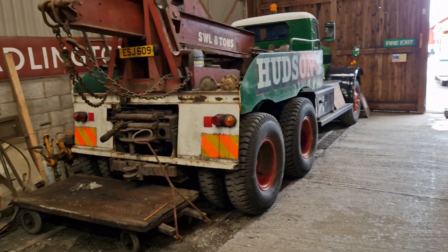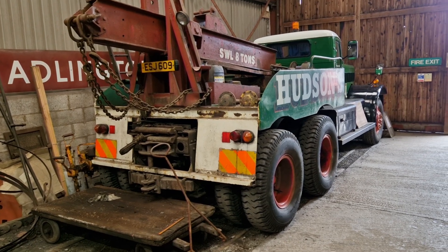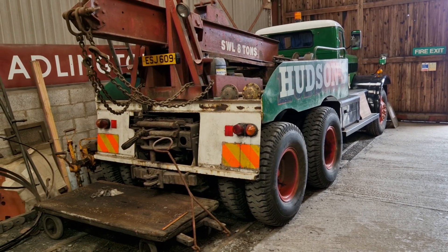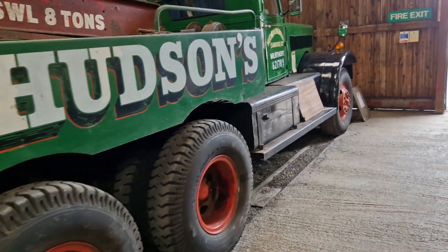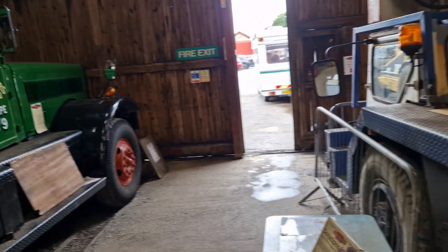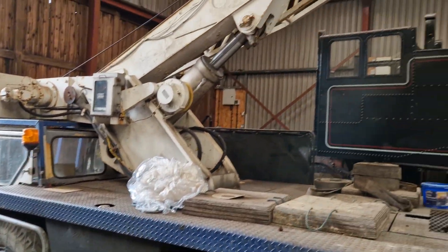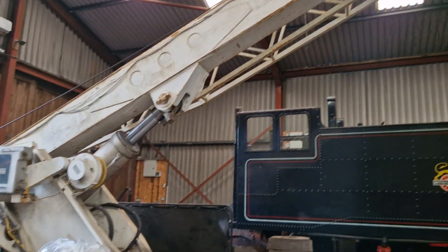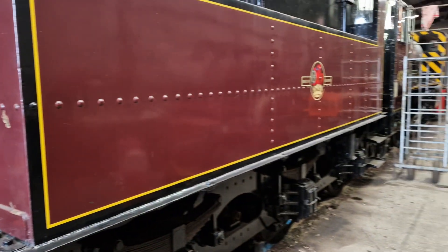Hi guys, John here from Martin Mechanical Machines, just in an engine shed in the Lake District in Cumbria in the UK. We just have a little look around at a few vehicles. American viewers may recognize this - this is a Diamond T, I believe 1945. That's a rather lovely thing. Got a crane here as well, absolutely brilliant, with the Jones boom on it. There are some nice lovely steam engines as you'll see here.